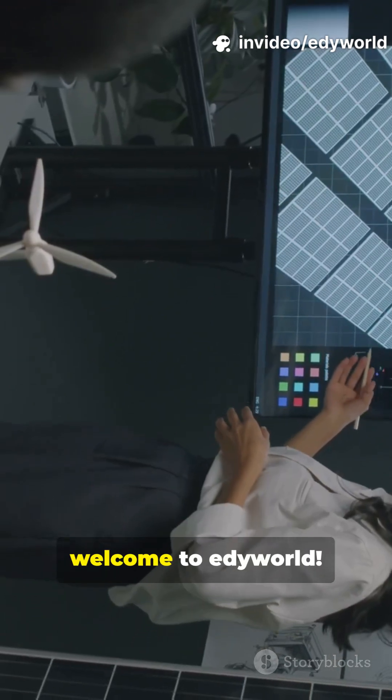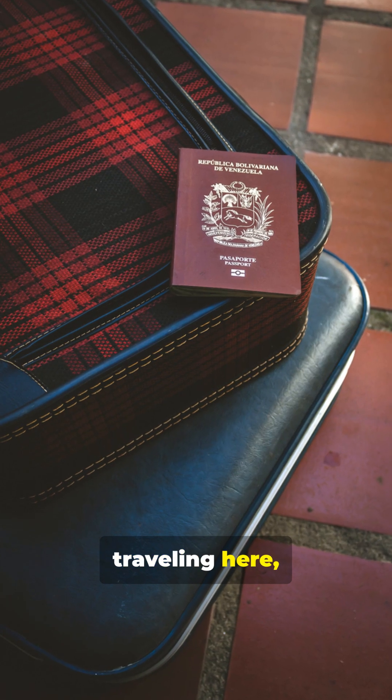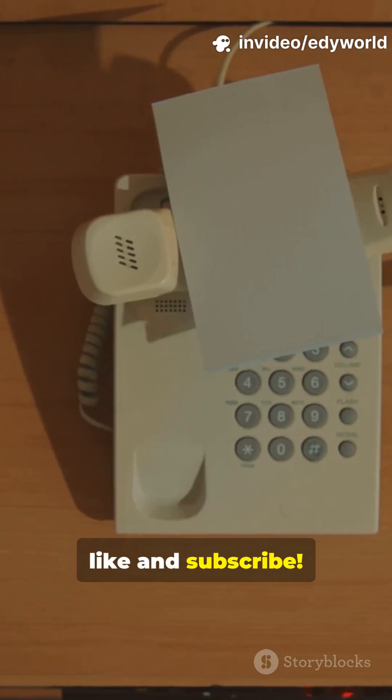Hey everyone, welcome to Eddie World. Today we're diving deep into why Korean electronics break so easily in the Philippines due to voltage issues. If you're living or traveling here, this is must-know info. Don't forget to like and subscribe.